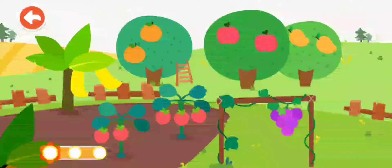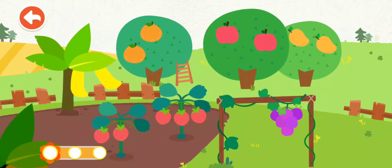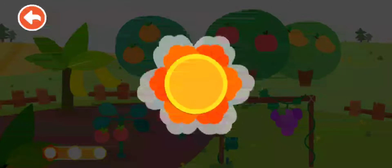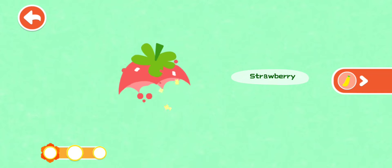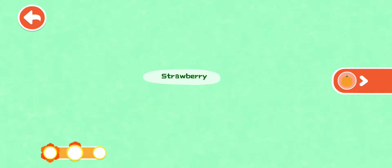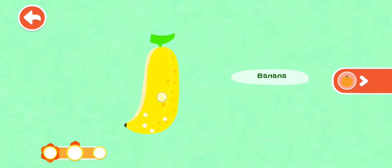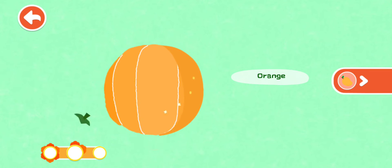You have learned about a lot of fruits. Recognize. Strawberry — the red strawberry is sour and sweet. Banana — the yellow banana is like a little boat. Orange — the orange is fragrant and juicy.